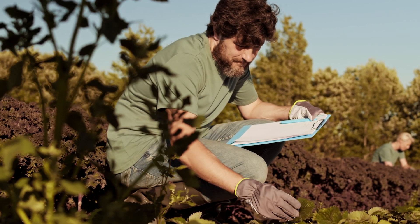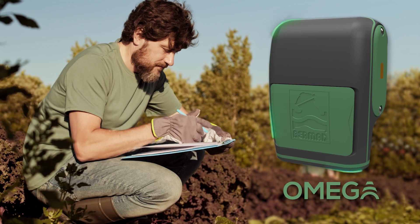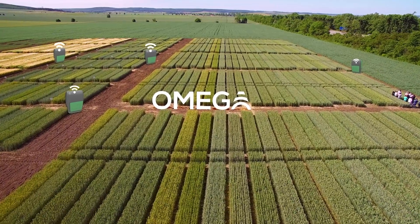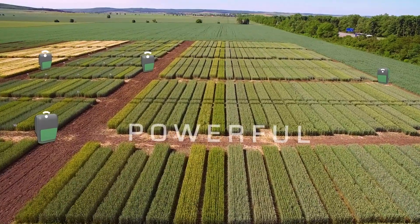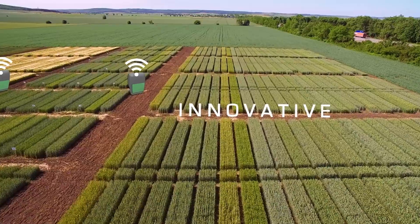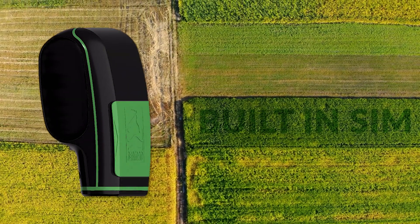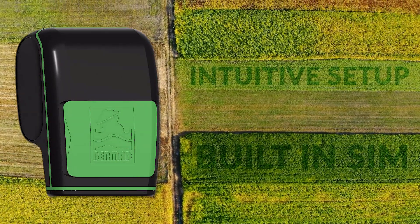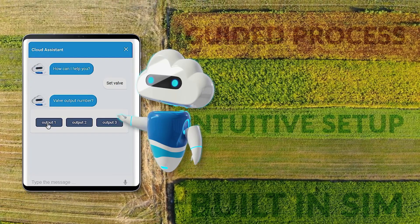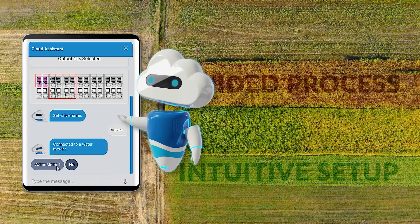Fortunately, my life got much easier once I discovered the Omega Irrigation Control System from Bermad. Priced just a bit higher than a simple irrigation timer, Omega provides powerful capabilities formerly available only in much more expensive systems. With built-in worldwide wireless communication capabilities, setup and installation of this sophisticated cloud-based controller is remarkably easy, and with the guided and intuitive configuration process on your mobile device or laptop, you'll be up and running in no time.